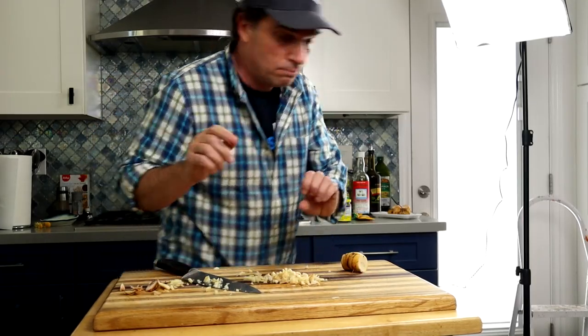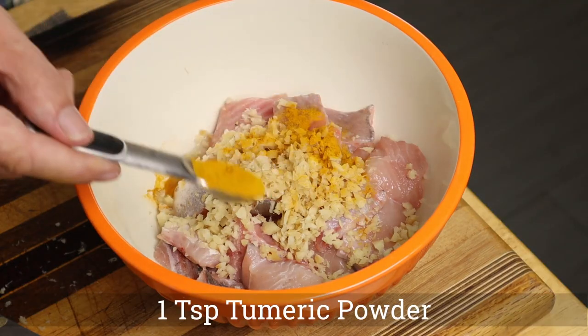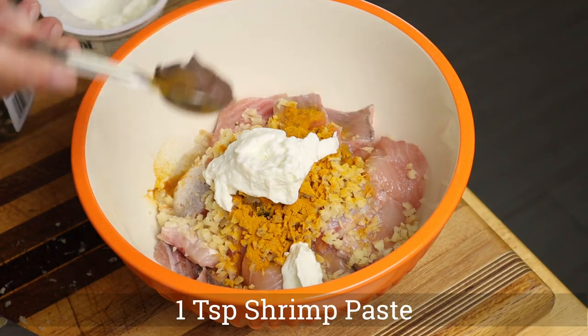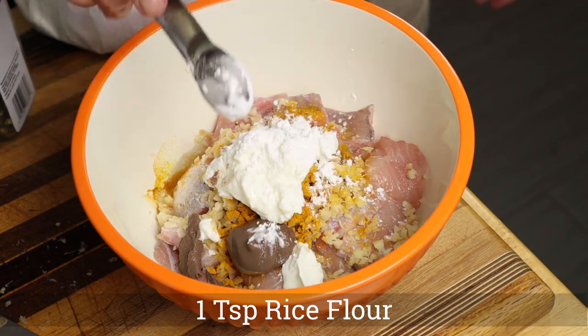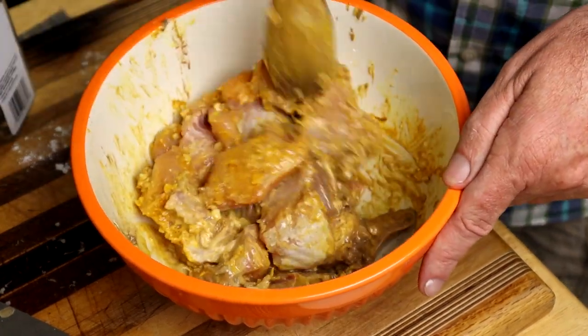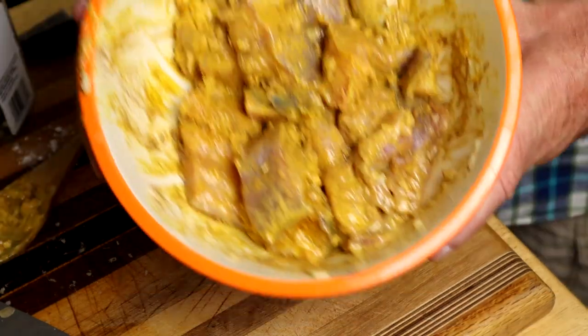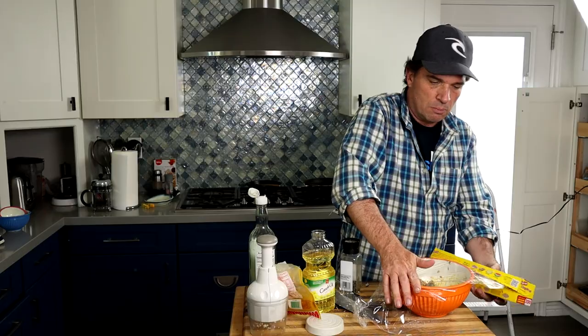Let's go. Stir it all up, make sure it's all mixed so it'll marinate evenly. I got the fish marinating. I'm going to get this fire going because we want to charcoal our fish for the first part of the cooking process. You don't have to charcoal like this — it's a little more trouble and takes more time, but it definitely adds flavor and it makes it more authentic.